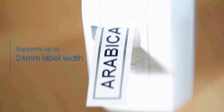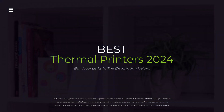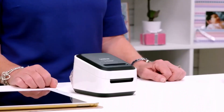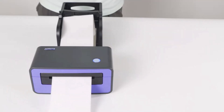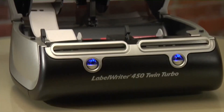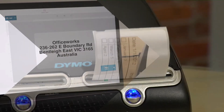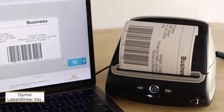Looking to upgrade your printing game in 2024? Forget messy ink cartridges — thermal printers are fast, clean, and perfect for labels, receipts, and more. But with so many options, which one is right for you? We're about to reveal the best thermal printers of 2024. Hit the subscribe button, give a thumbs up or down, and comment about which one is best for you. Let's get started.